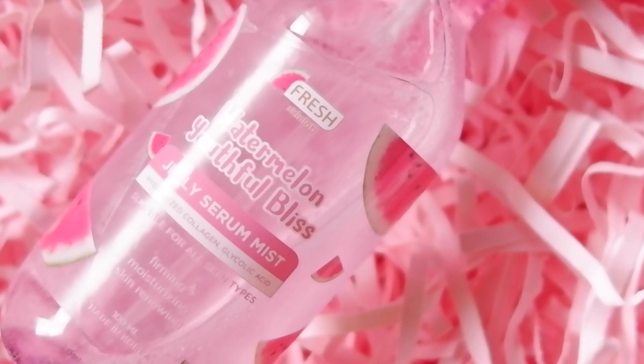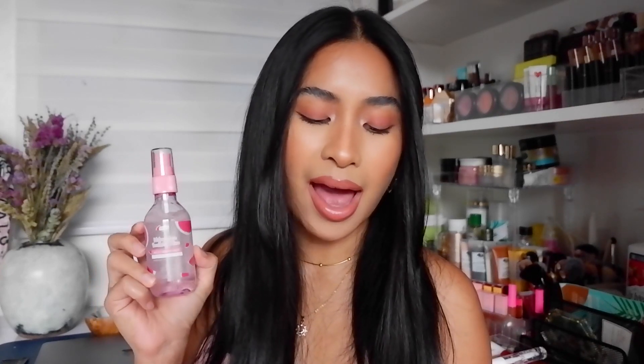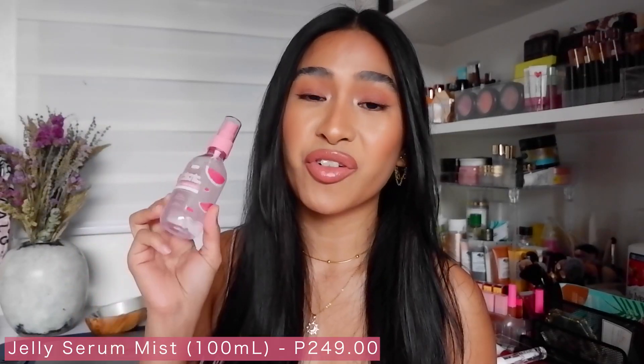It has AHAs like glycolic acid, lactic acid, and citric acid. Next, we have the Jelly Serum Mist. It has the benefits of a serum in a mist format. This gel-to-liquid toner formulation is deeply hydrating and serves as both a toner and a facial mist. I find this formula really unique because the water looks like jelly water. First impression — this feels very refreshing. I used it as a toner today and also to refresh my makeup. My makeup looked kind of flat and matte earlier and I wanted to add some hydration, so I used this and it worked pretty well. I also love that the mist is very fine — it doesn't spit at you. This is P249 for 100 ml.